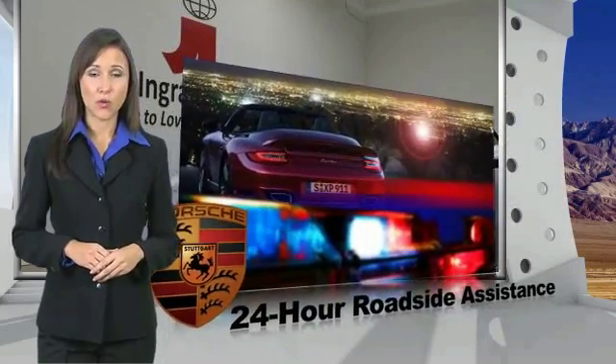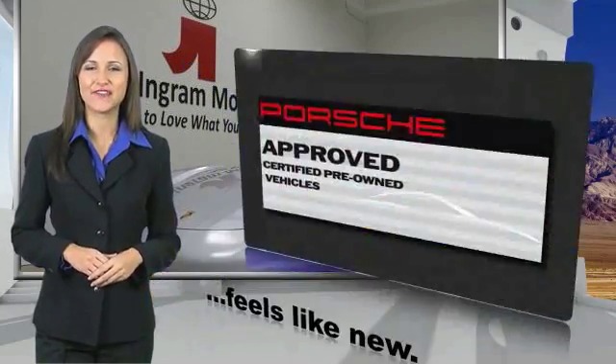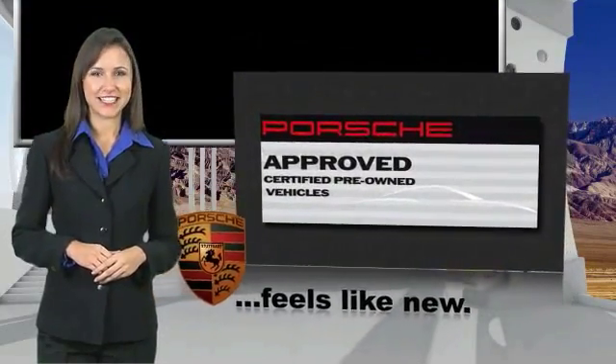You can expect driving pleasure, quality, safety, and stability of value. See your dealer for details.